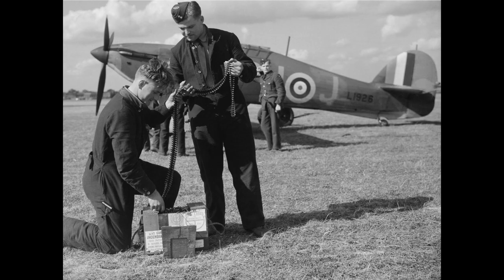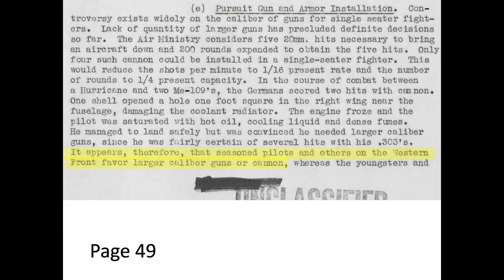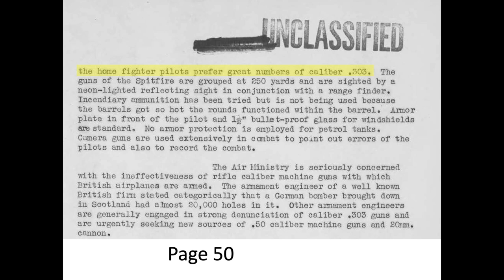The .303 rifle caliber cartridge ballistics are likely responsible for the short effective kill range. The British were clearly struggling with the appropriate action to take regarding the combat effectiveness of the .303 caliber cartridges, as shown on page 49. Seasoned British pilots favored upsized caliber armament, while less experienced pilots preferred increasing the number of .303 caliber guns. The Air Ministry was seriously concerned with the ineffectiveness of the .303. A German bomber brought down in Scotland was found to be riddled with almost 20,000 holes, as discussed on page 50.